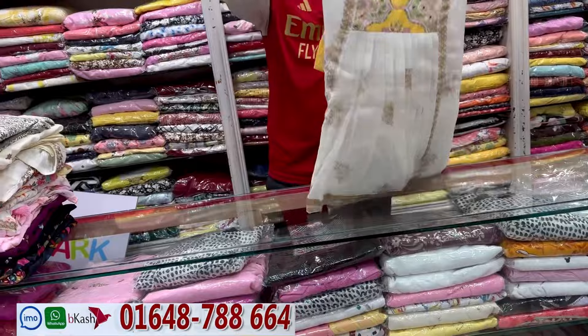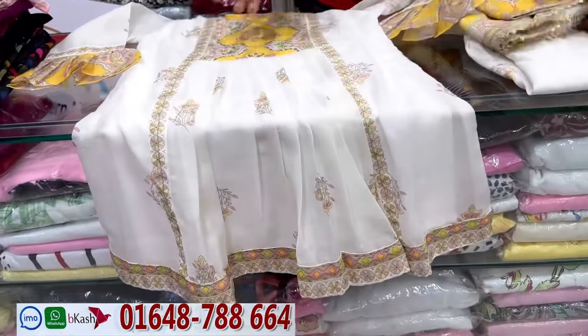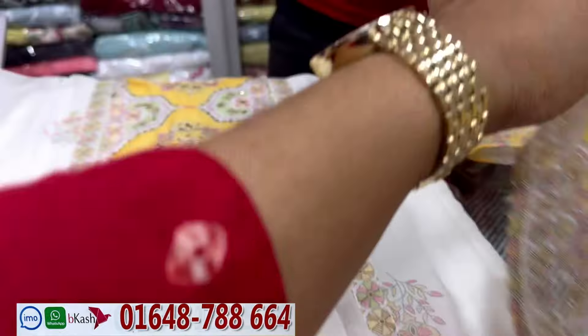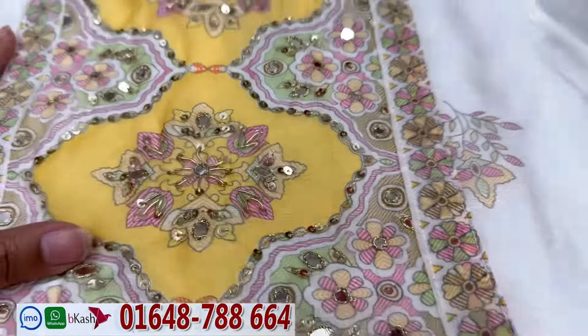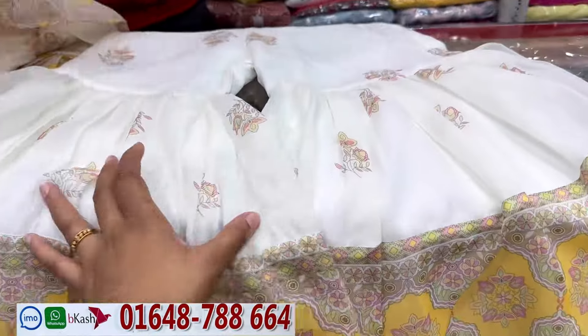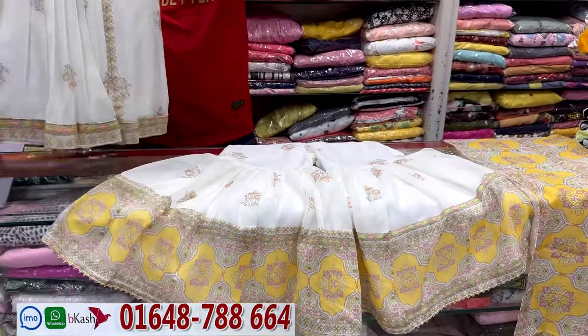So you're going to look at this dress. I'm going to look at this dress now — it's a great collection. Look at this, it's a great product! My god, this dress is amazing. It's a great dress.